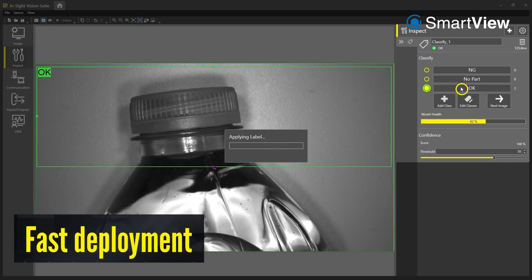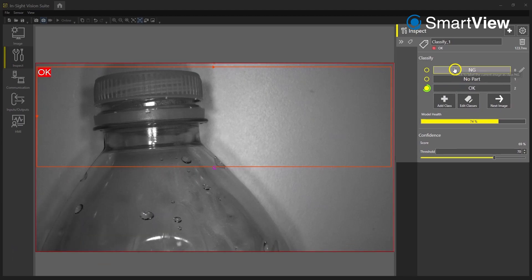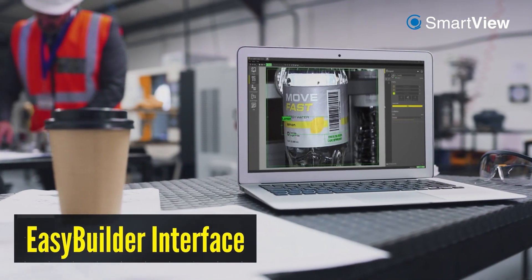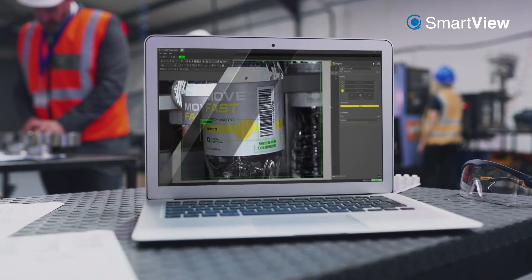Set up and deploy quickly and easily. Edge learning tools can be trained with five images per class — no programming needed. Use the intuitive EasyBuilder interface to guide you through application setup, or the robust spreadsheet environment to fine-tune your settings.